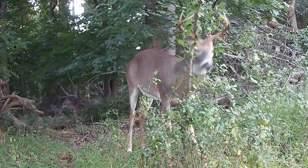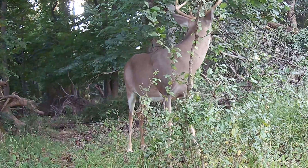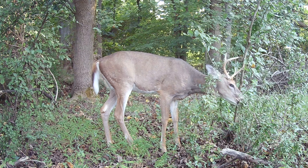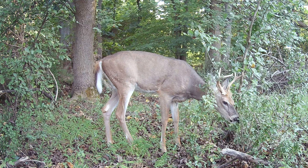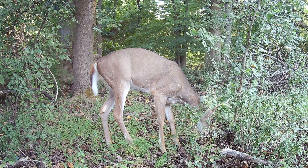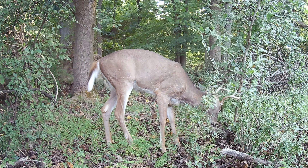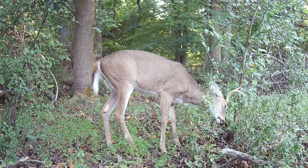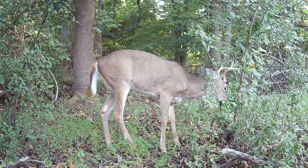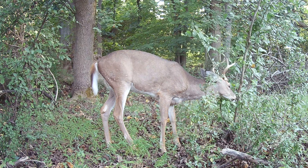My trail camera recorded this footage in September 2021. A year later, I set my camera up in roughly the same spot and a different buck stopped by. Well, that's just downright disrespectful — moving in on somebody's territory like that and trying to leave your scent behind. He better be glad the other bucks aren't around or else they might have to fight it out.